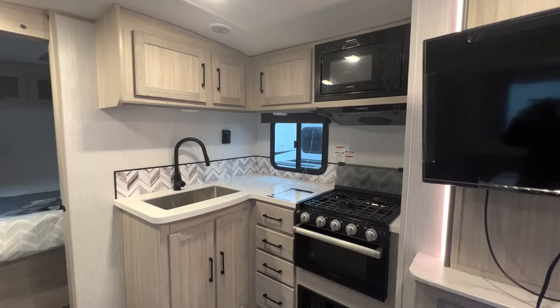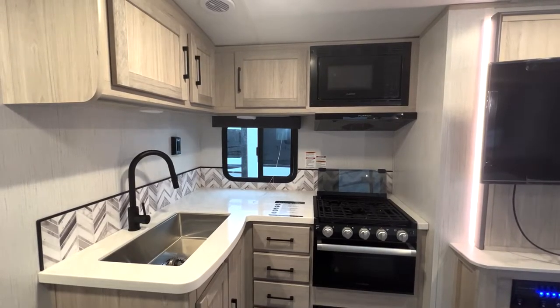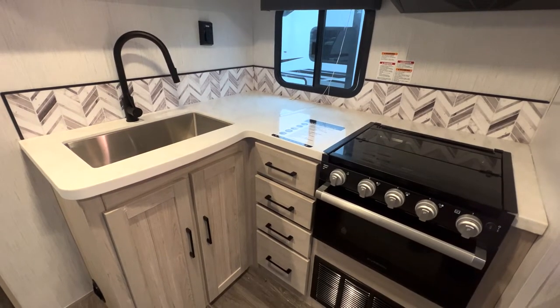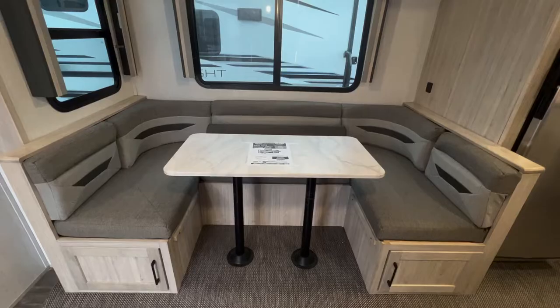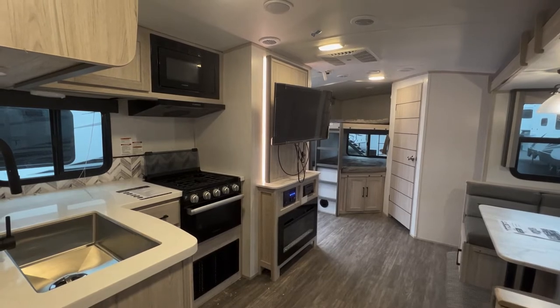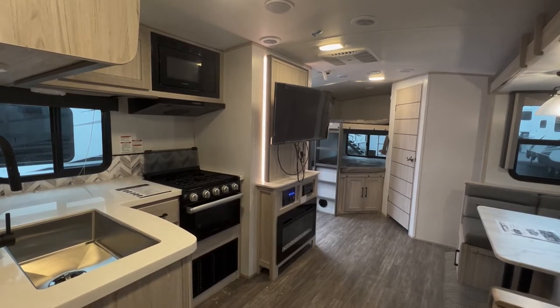Moving right past the living room is the kitchen, consisting of a gas three-burner stove, full fridge, sink, mounted conventional microwave, and the massive dining area, big enough to seat six to eight people with an optional removable table. The 2580's kitchen has more than enough space for you and your kitchen essentials.